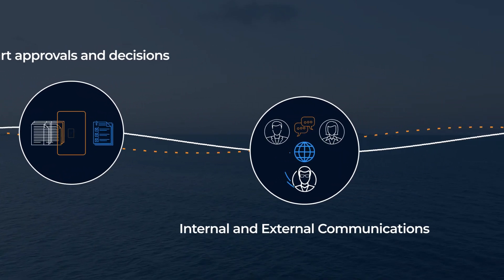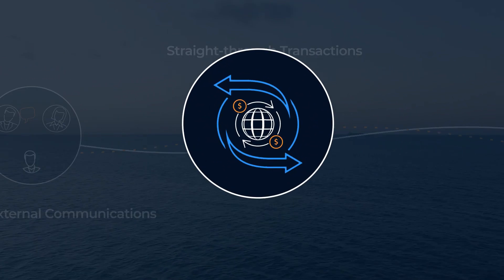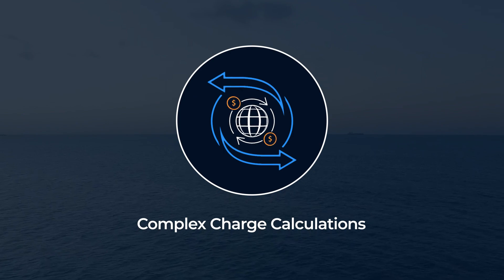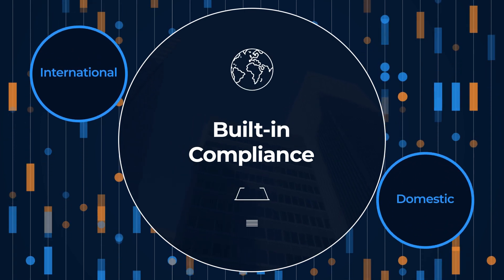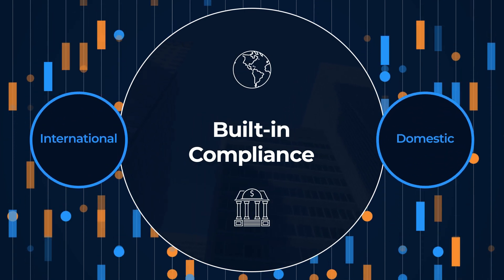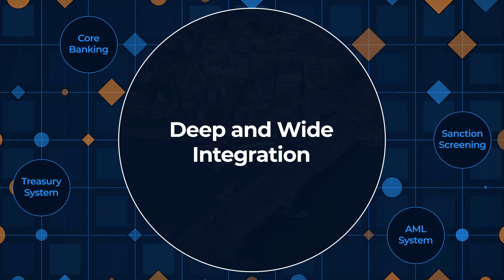The platform supports managing internal and external communications, executing straight-through trade transactions, including even the most complex and extensive charge calculations. Leverage built-in compliance support across international as well as domestic regulations from central banks and government. With wide and robust integration capability, unify and integrate disparate systems and services.